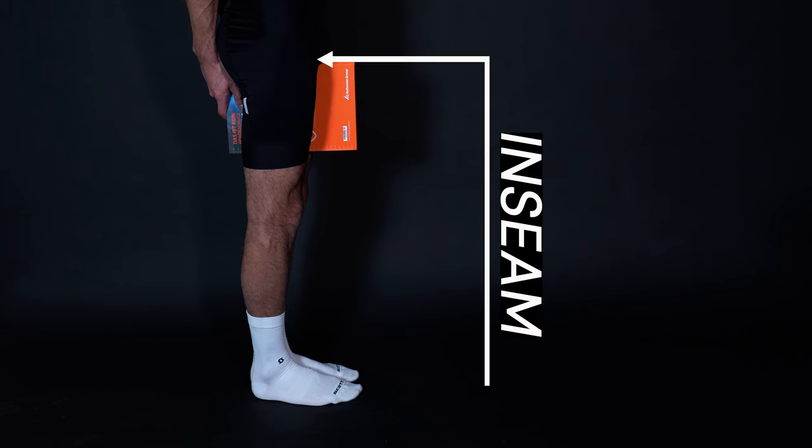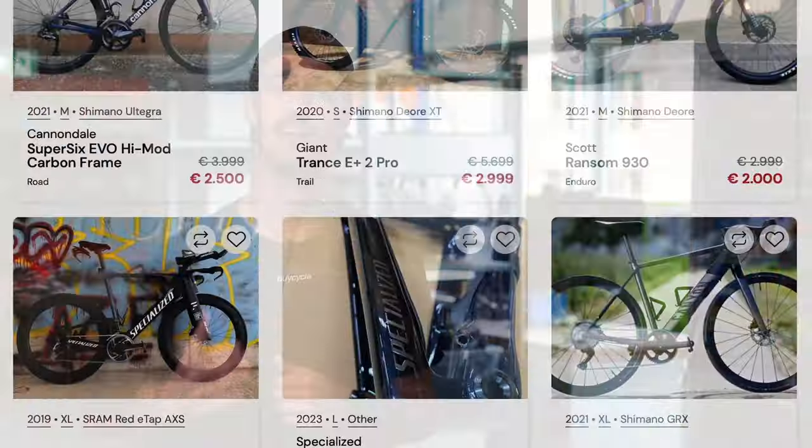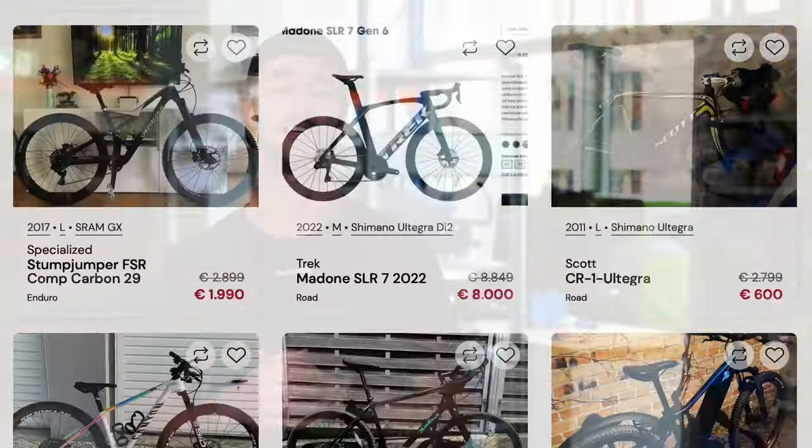First up, do know what you want. Check your size and choose your type depending on your riding style — so gravel, pure road, endurance, etc. Then research brands and models until you find three or four that suit you and your needs. This helps you narrow down your search and navigate through all the jungle of offers out there.